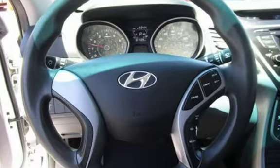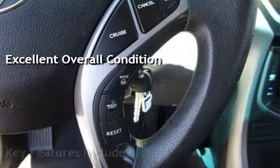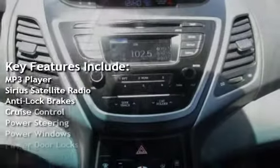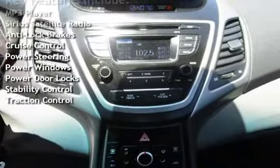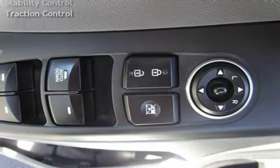This vehicle is in excellent overall condition. Key features include MP3 player, Sirius satellite radio, anti-lock brakes, cruise control, power steering, power windows, power door locks, stability control, and traction control.